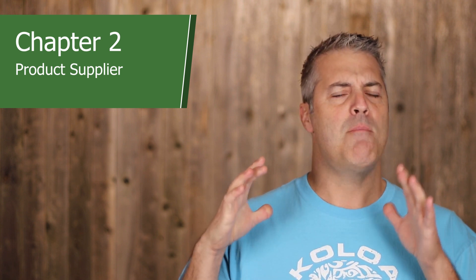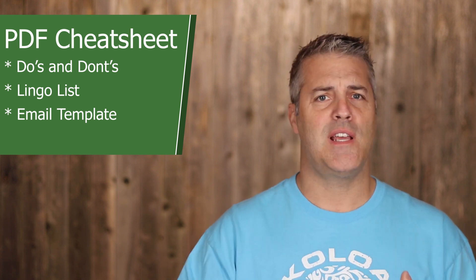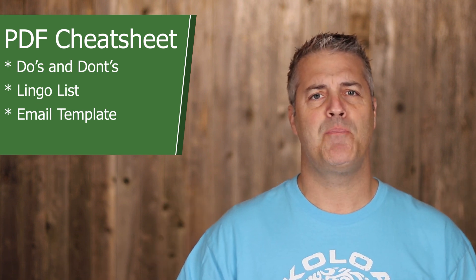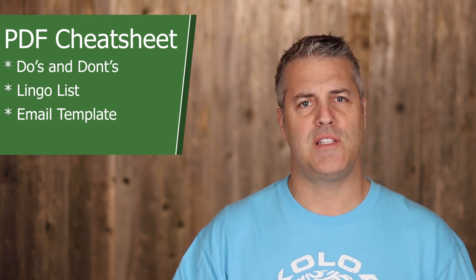Chapter two is all about finding a product supplier. There are many places you can go online, like India Mart or OEM Pro — I have a list of ten or more in the ebook. But at the end of the day, Alibaba makes this process the easiest. In a previous video about finding and vetting product suppliers on Alibaba, I include a PDF cheat sheet with do's and don'ts when contacting suppliers, a lingo list, and a contact email template you can copy, paste, fill in, and send right to them.